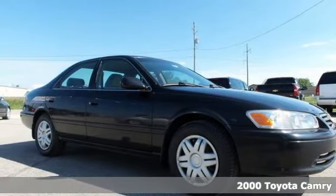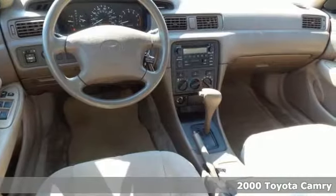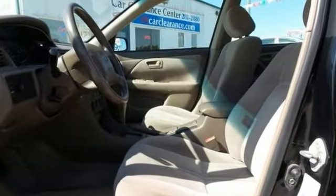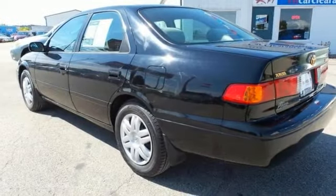If you're looking for inexpensive transportation, this 2000 Toyota Camry LE certainly fits the bill. This car has the essential features, like an automatic transmission, CD player and cruise control. You'll also get dual airbags and a tilt steering wheel.